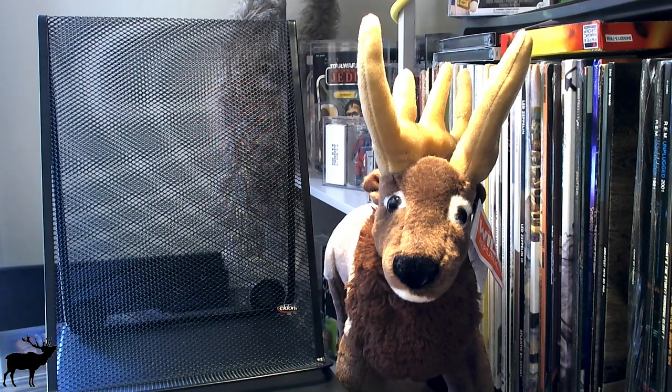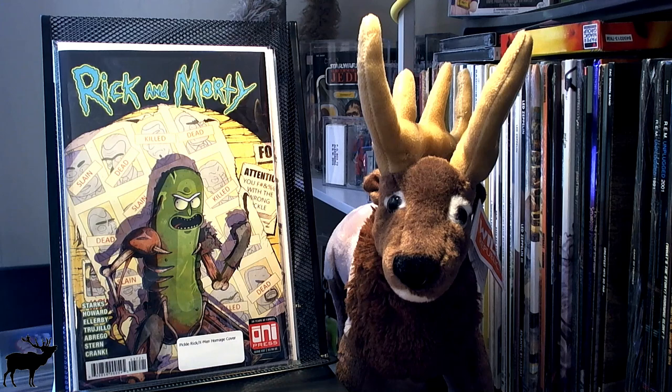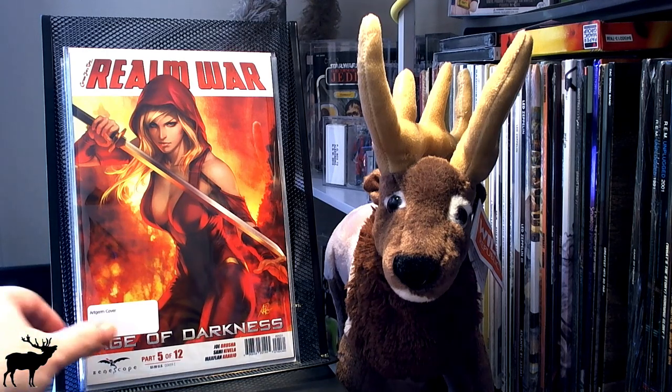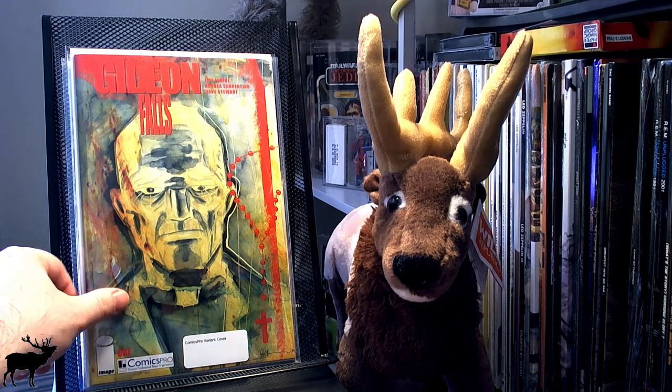Moving on to some other variant covers. I picked up this week the Rick and Morty Pickle Rick X-Men homage cover — The Days of Future Past — pretty cool. I picked up Mask No. 3, the Grimlock variant cover. Grimlock actually isn't in the comic, and Mask is being made into a movie, so this cover is fairly hard to find. I don't know that it's really worth anything, but pretty cool. I picked up Grim Fairy Tales: Realm War, the Archerm cover. I got Gideon Falls, the Jeff Lemire Comics Pro variant cover — I can't believe how much this is going for on eBay. I luckily got it at my local shop and wasn't charged very much for it.